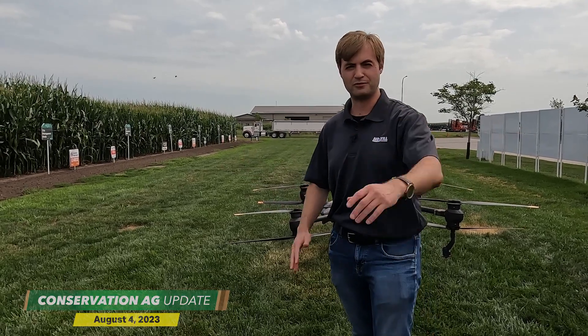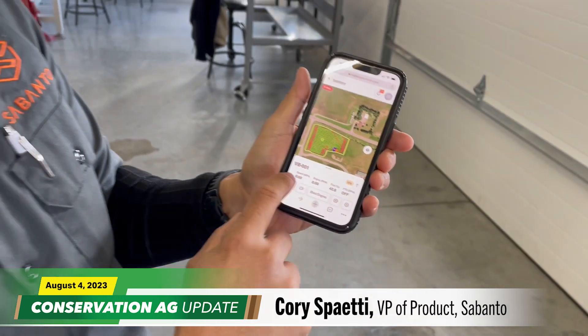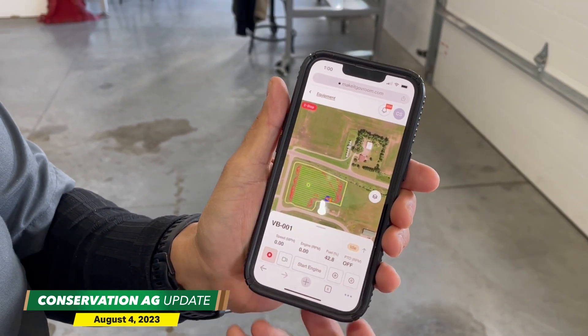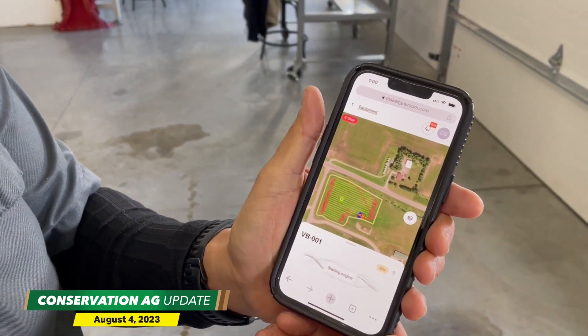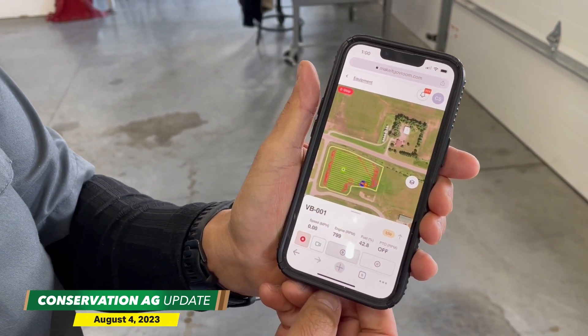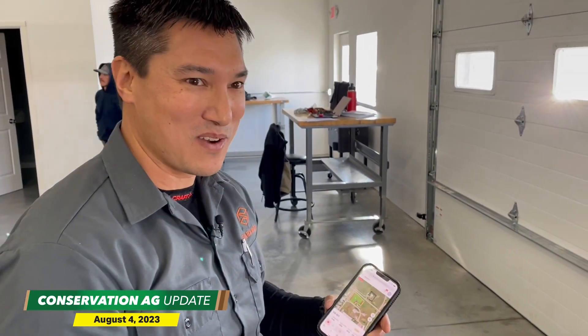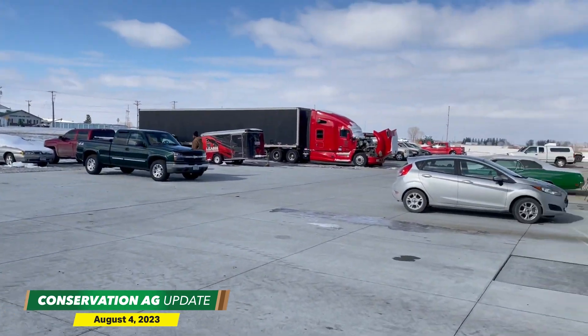So this is Autonomy in Action. This is our MakeitGoVroom.com, which is our website optimized for mobile. You can see the speed is zero, engine RPM zero, the PTO is off, and you can see what the fuel tank level is. I'm going to attempt to start the engine here. Now it's spinning up to speed and you can see the engine RPM rising up to around 800 RPM. So that's it — this is autonomous farming, remote starting, setting the tractor off on a mission. If you'd like, we can peek out the door and see the tractor just doing its thing out there.